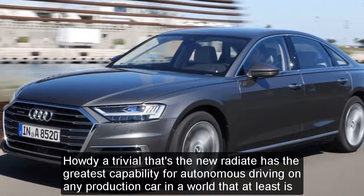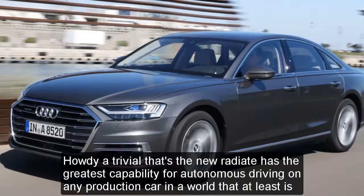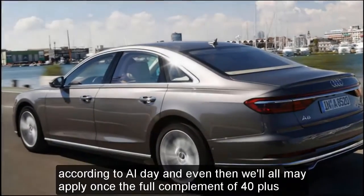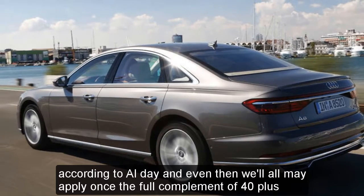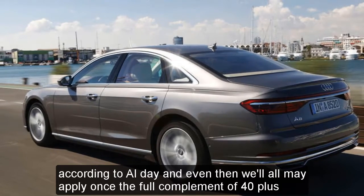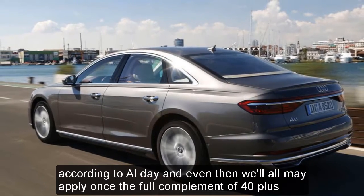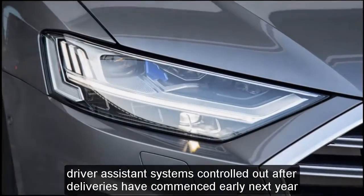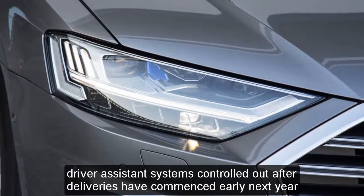This, the new A8, has the greatest capability for autonomous driving of any production car in the world. That, at least, is according to Audi, and even then will only apply once the full complement of 40-plus driver assistance systems get rolled out, after deliveries have commenced early next year.